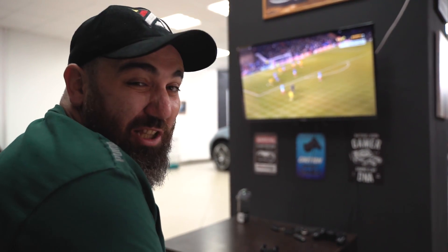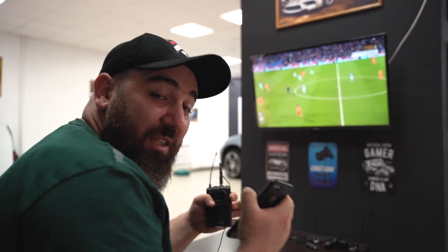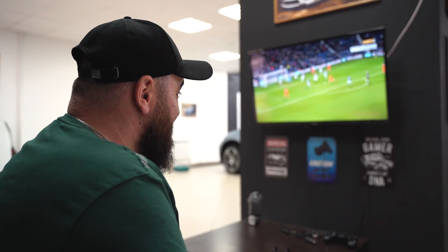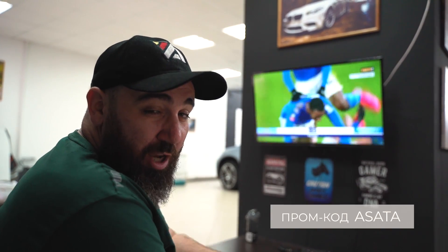Как я скучал по футболу! Мне не хватало вот этих криков, голов, споров друг с другом в группах. Так что настоящий футбол вернулся обратно! Переходите по ссылочке в описании и с нашими друзьями OneX выбирайте себе любую игру, которая состоится в ближайшее время. Для новичков есть новая прикольная фишка — это страховка до 10 долларов. Также по промокоду ASATA вы можете получить охуенный бонус до 100 баксов на первый депозит, ребят.